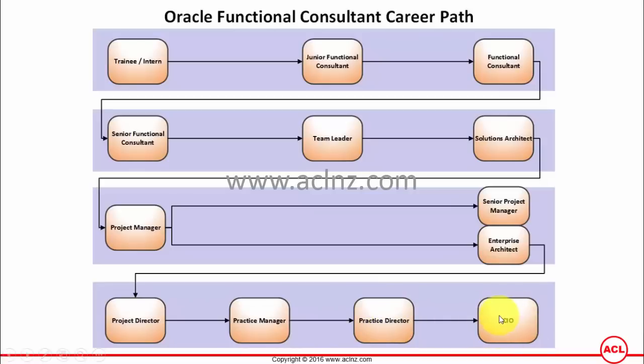For small to medium enterprises, especially end-user organizations of Oracle applications, there are no roles called practice manager or practice director. These roles are mostly for specialist consulting companies providing Oracle consulting services. For end-user organizations, the relevant senior role is CIO. In such organizations the hierarchy is typically: functional consultant, senior functional consultant, solution architect, project manager, enterprise architect, and CIO — five levels of hierarchy.